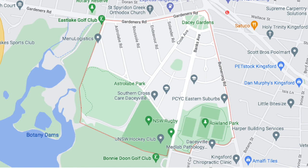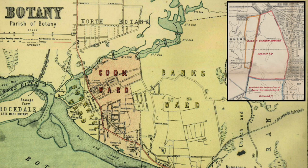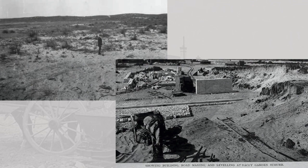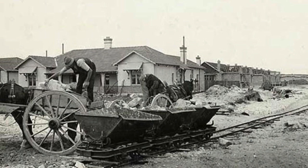Today, Daceyville bears the marks of both architects. The broad Cook and Banks Avenues designed by Sulman are in sharp contrast with the smaller, more curved lines of the streets designed by Foggett. A competition was held for house designs. The estate was built on crown land that had been reserved as a water conservation site.